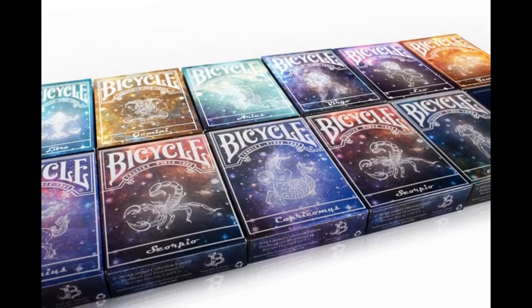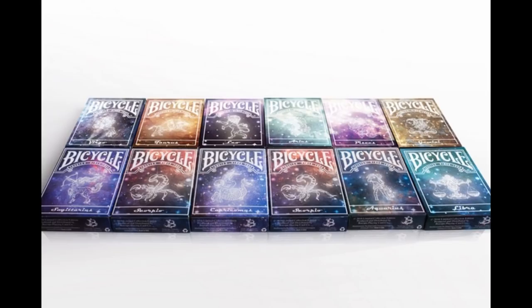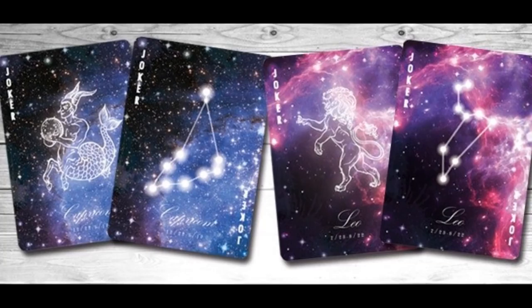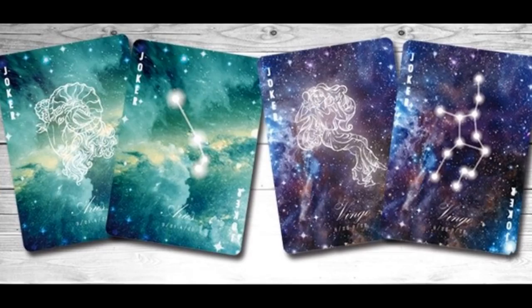Now I don't have all 12 decks — I have four. So of the four, I'm going to show you what I have, but I do want to show you all of them. A lot of the pictures I'm going to show you, they're not mine — they're the ones you can find on the internet. I did want to show them to you so you can see the differences, because maybe Capricorn doesn't work for you and you're like, I like Taurus. Or maybe you want to get the deck that's more closely associated with your star sign.